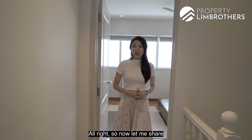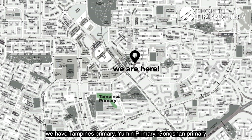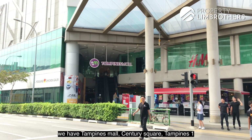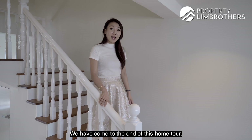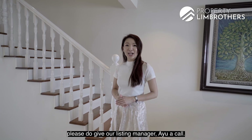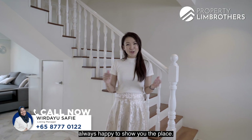Now let me share with you some amenities around here. For nearby schools, we have Tampines Primary, Yumin Primary, Gongsheng Primary, and St. Hilda's Primary. For shopping malls, we have Tampines Mall, Century Square, and Tampines One, which are all literally right opposite our unit. We have come to the end of this home tour. If you like this home, please do give our listing manager IU a call. I'm Jaslee Lim from Property Lim Brothers — always happy to show you the place.